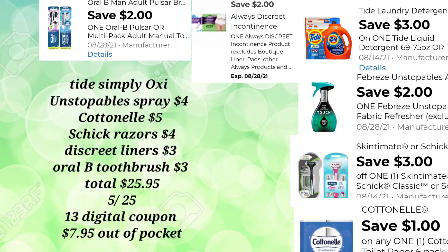For this next deal, you're going to pick up your Tide Simply with Oxy — it has to be the Simply with Oxy — for $6.95. Then you're going to pick up your Unstoppable Spray for $4, the Cottonelle for $5, and the Schick Razors for $4. You'll pick up your Discreet Liners for $3 and the Oral-B Toothbrush for $3. Your total before digital coupons is $25.95. We'll use our $5.25 — which is on Saturday only, August 14th — and $13 in additional digital coupons, so your out-of-pocket is $7.95.